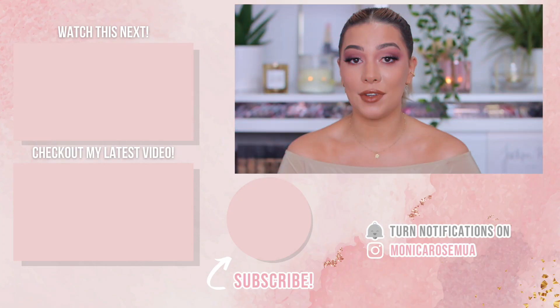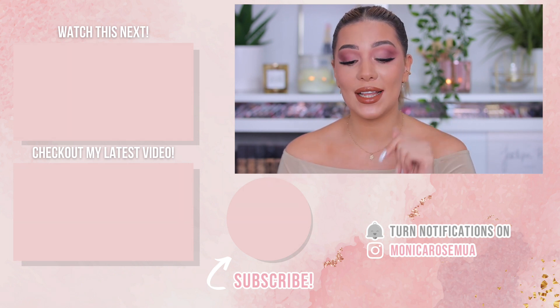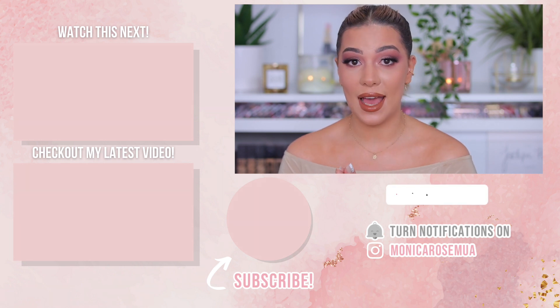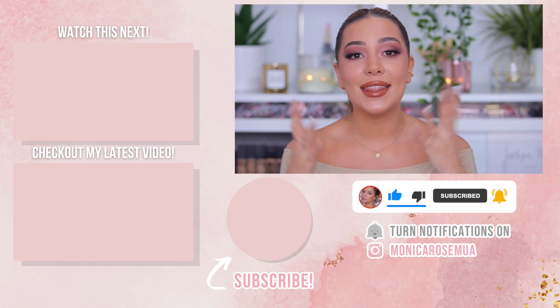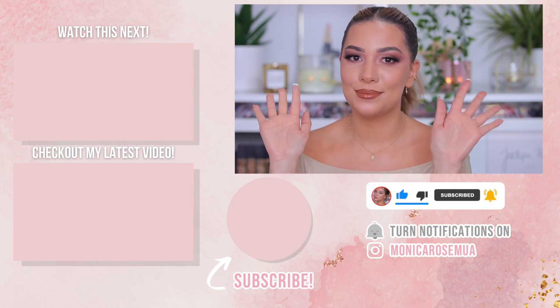Those were all the Amazon goodies I wanted to show you for today. I'm unfortunately always getting more stuff from there, so these types of videos will keep coming! Don't forget to check out Anna Luisa using the link in my description box — they have great Black Friday deals. Please give this video a thumbs up, subscribe, and hit the notification bell if you haven't already. Thank you so much for watching — I hope to see you in my next one. Bye bye!